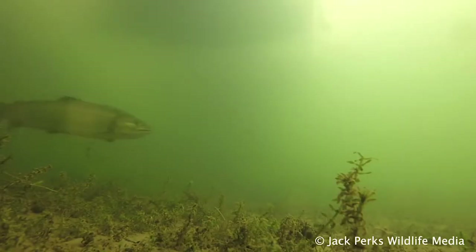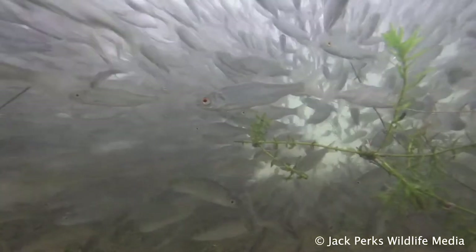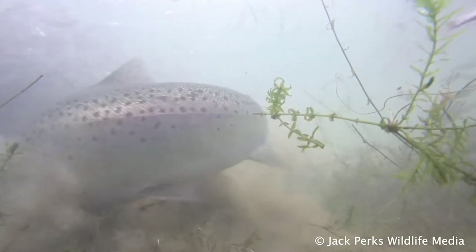Other brown trout are found in deep lakes and lochs and are known as ferox trout, which prey on arctic char and smaller trout.